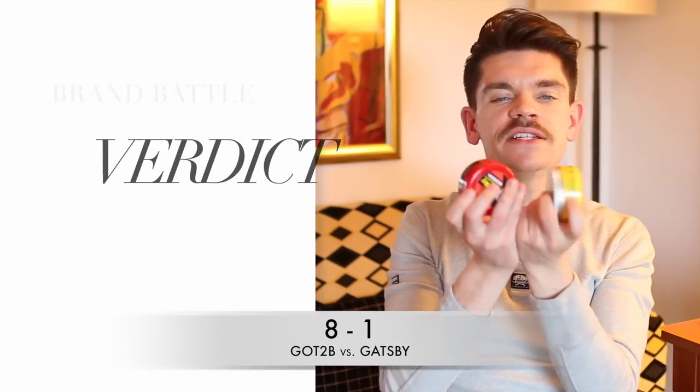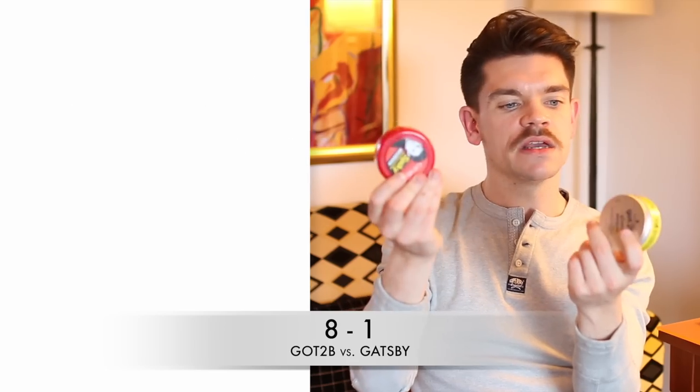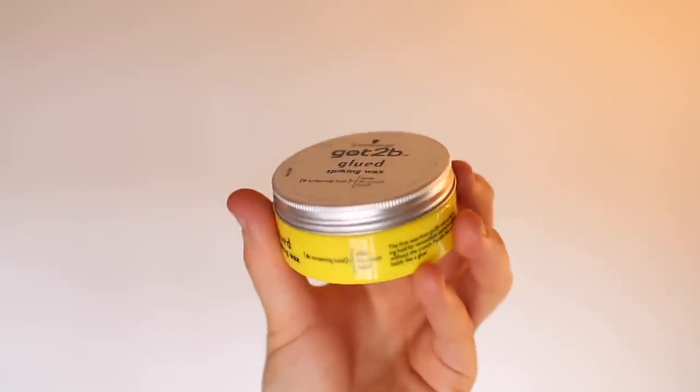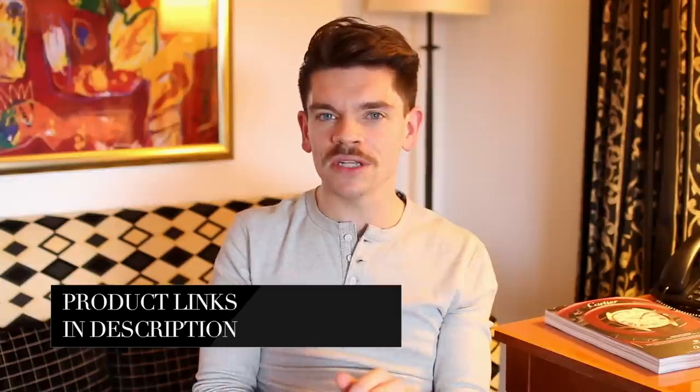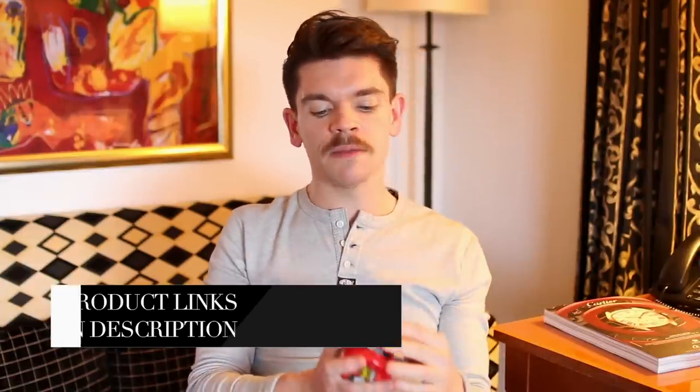Looking at points and my verdict: Got2be has eight points versus one mercy point for Gatsby. I would say that for both of these products, although Got2be won, there are so many other really good high street products out there. These for me aren't really waxes — if you're looking for a good high street wax, look at Toni & Guy, Veal 5, Fish, or Fudge. The Fish one is really, really great — a solid wax for about £5 from Boots. I'll link as many as possible down below.